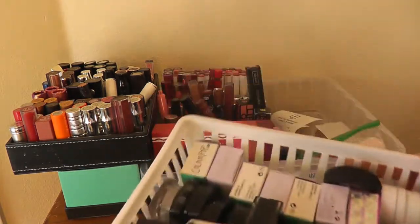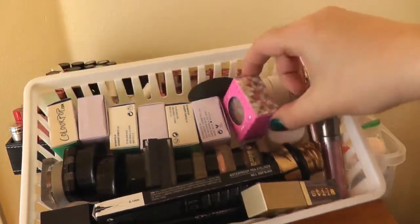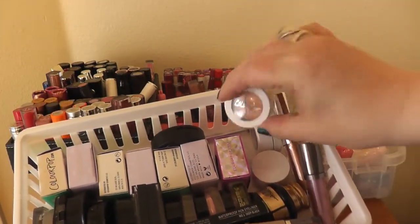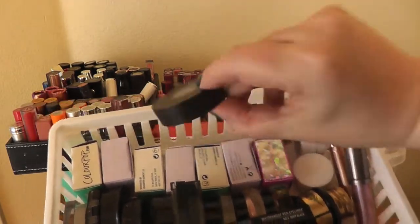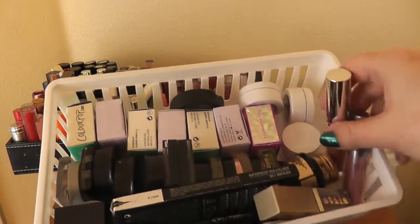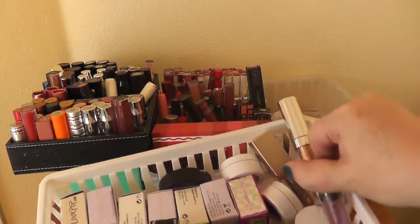Over here I have my eyeshadow singles. All of these are ColourPop — this is their fourth, I got a backup and haven't even opened it because I haven't finished the first one. Some are brand new but not living in boxes. There's a Kat Von D single here — her Thunderstruck Metal Crush eyeshadow — that was the only shade I truly loved. I also have glitter shadows: a Stila one, a ColourPop one, and this one from Cover FX in a Boxy Charm.